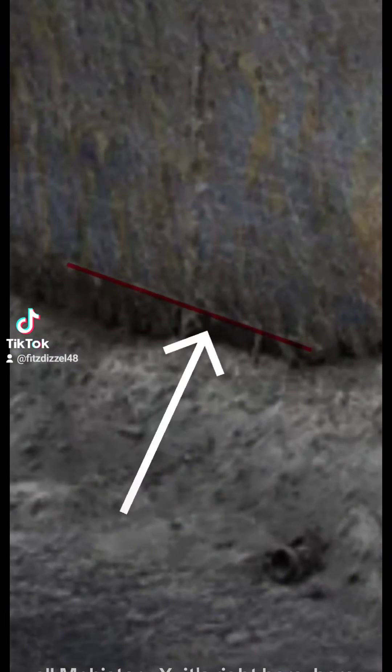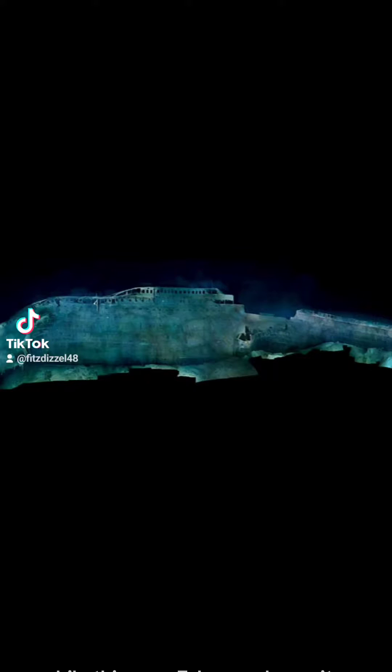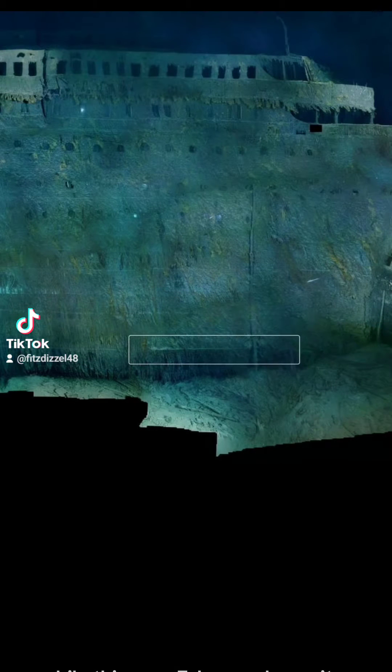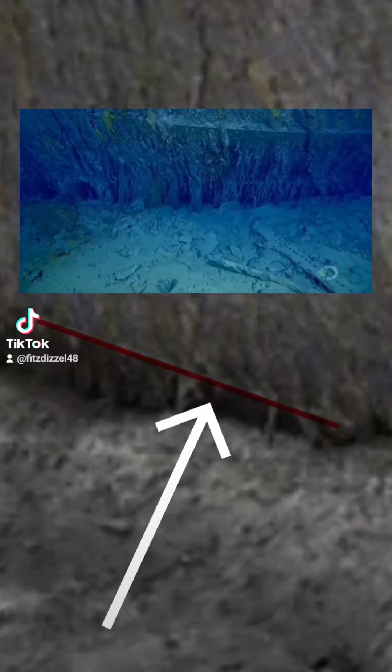Mr. History X, it's right here. Here is another angle of it on the new 3D scan. While this new 3D scan shows it pretty clearly, this is not a new discovery — it was already seen in the 2012 mosaic and was also discussed in the documentary 'Drain the Titanic.'